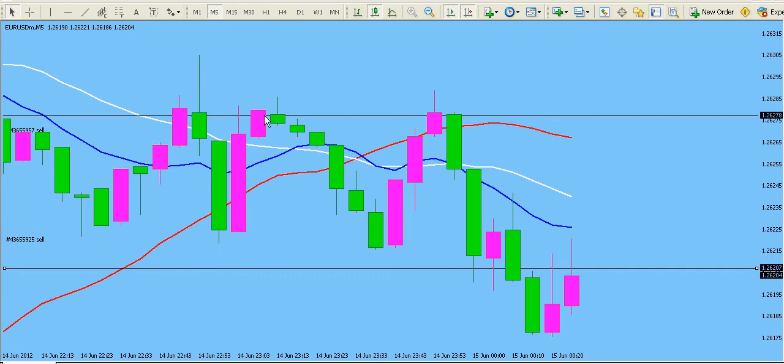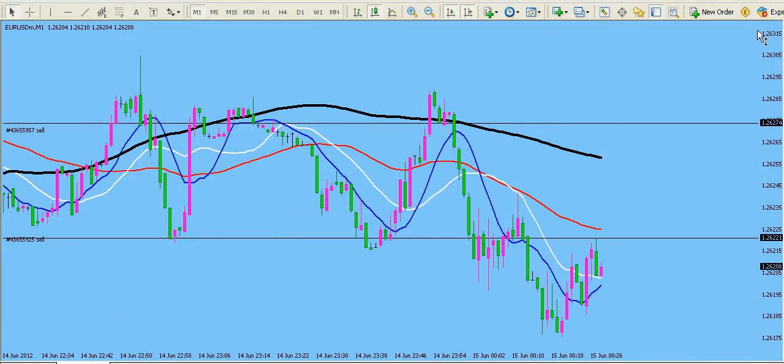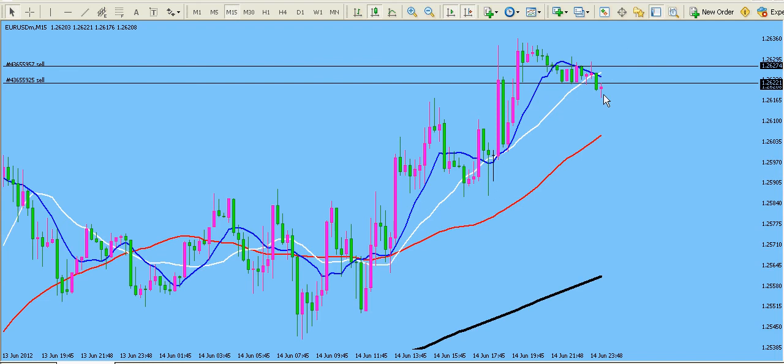Let's take a look at the five-minute time frame. On the five-minute you pretty much have that same thing — shorting at resistance, buying at support. I got a sell in here and another sell in there. Doesn't mean this is going to close out in profit; it is definitely my hope that it will. On the one-minute time frame, you can see how we keep hitting up against this 200-period SMA and price is rejected off of that.